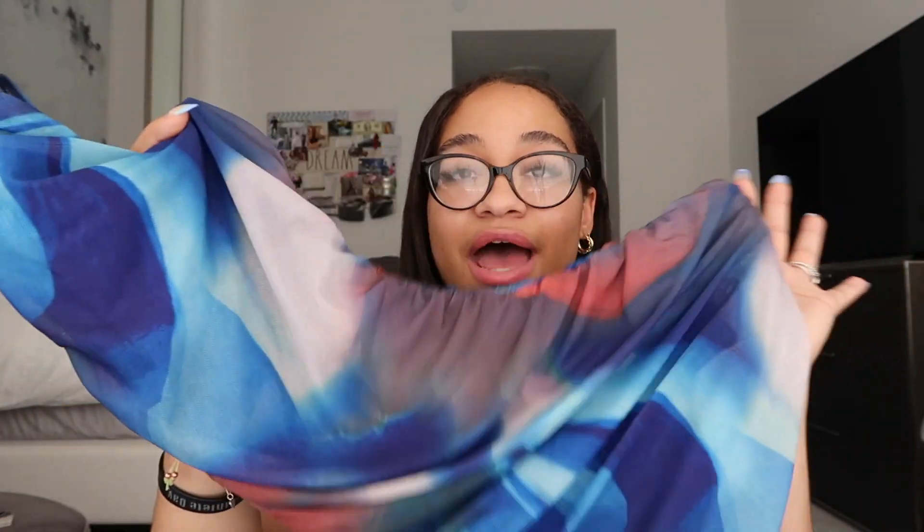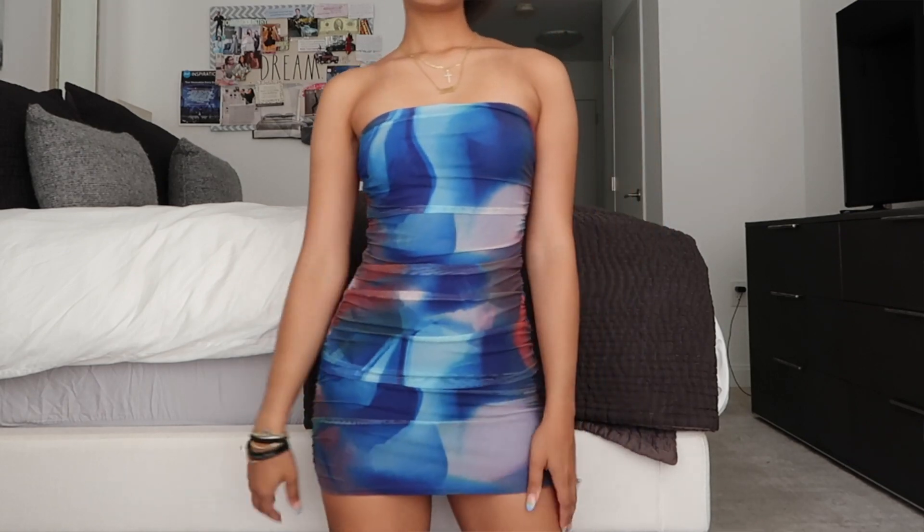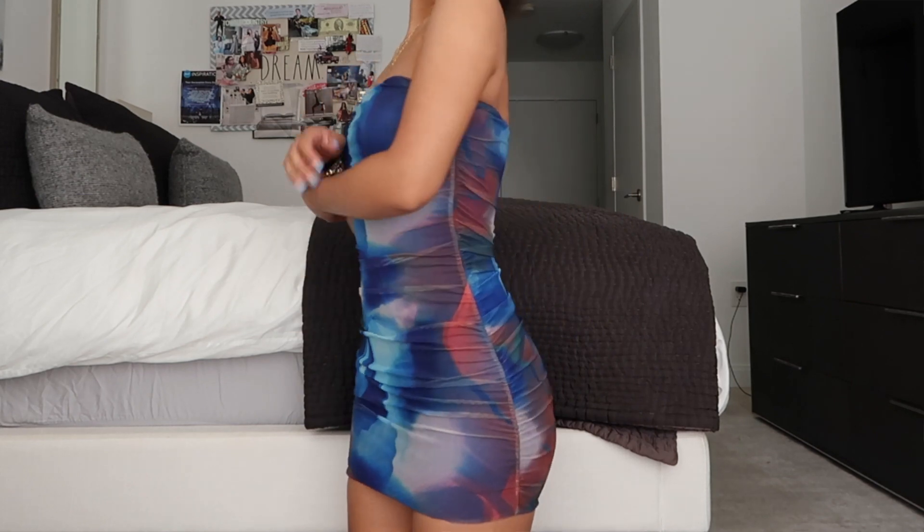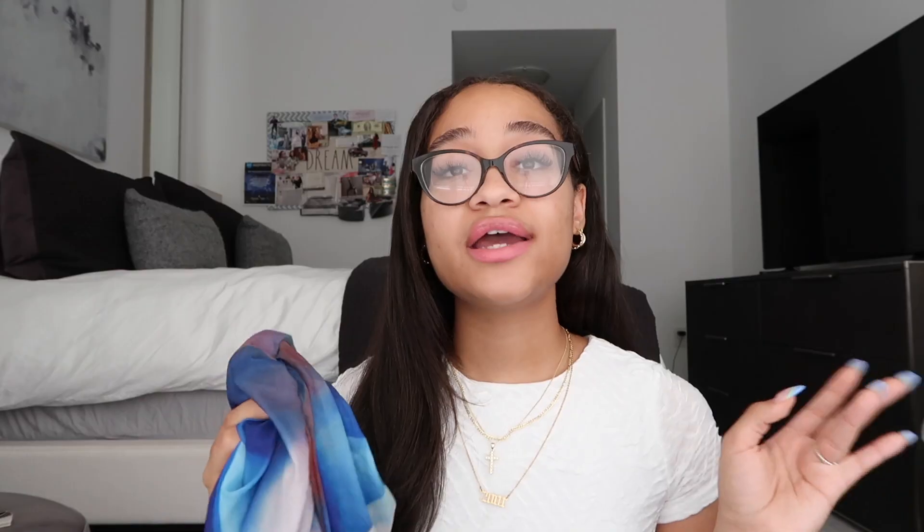The next dress I actually saw someone wearing on TikTok and I was like 'girl where did you get your dress because I need it?' — and she told me Princess Polly so I literally ran to grab it. Look how pretty this dress is — it has this mesh lining and the solid color lining on the inside so it's not see-through. It's in a bunch of blues, a burgundy, and an orangey-red kind of color and they all work so well. It also has that little sticky thing so you don't have to worry about pulling it up all night. With some cute tie-up heels and a cute little purse, this is literally my dream outfit — it gives late-night summer vibes.